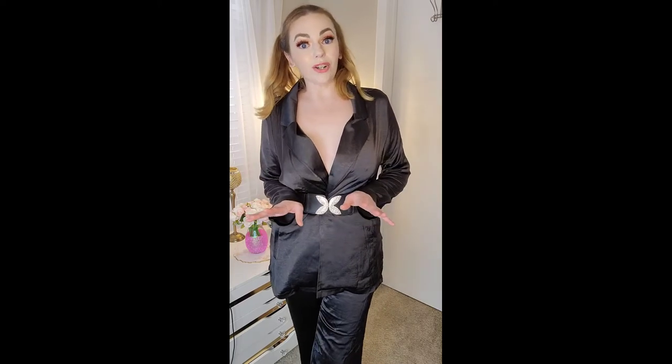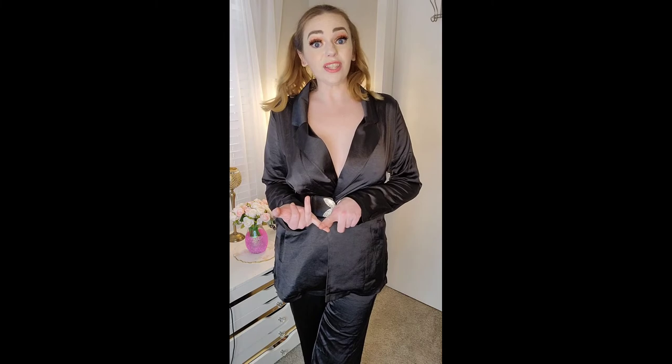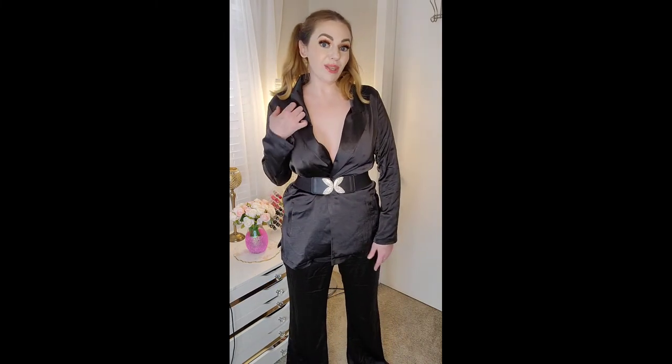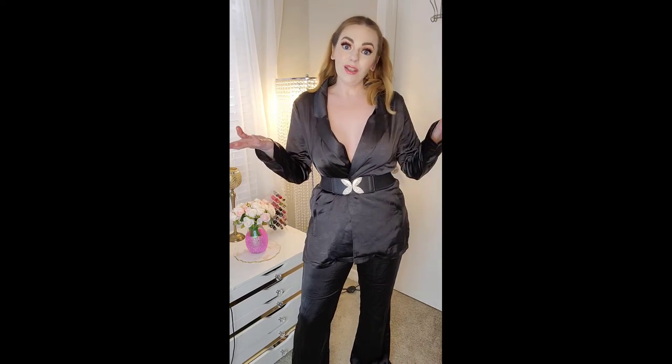Alright guys, so that was my extremely large haul, full of mostly sweater dresses and dresses in general. Let me know what your favorite piece was down in the comments below. I hope you enjoyed this haul. I will see you in my next video. Bye!